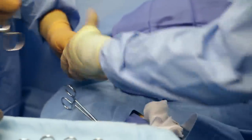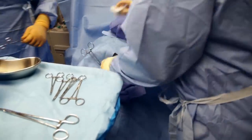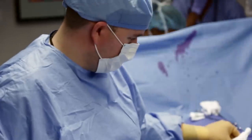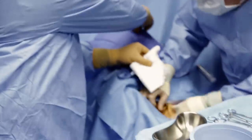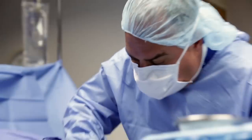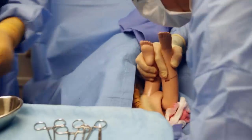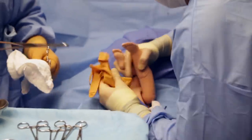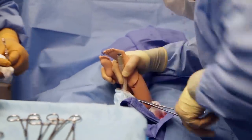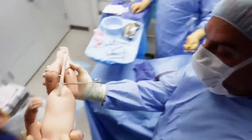The surgical technicalities proceed. We have a bleeder. Four by four. Can you clear the field, please? Anesthesia table down. Legs coming out. The baby is removed from the mother and handed to the neonatal team. Where's the NICU team? Get in here. Okay, let's start some pit.